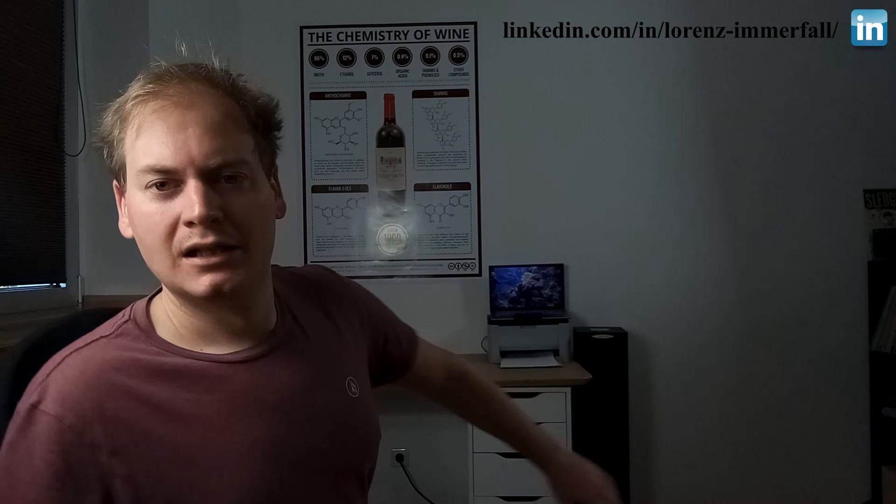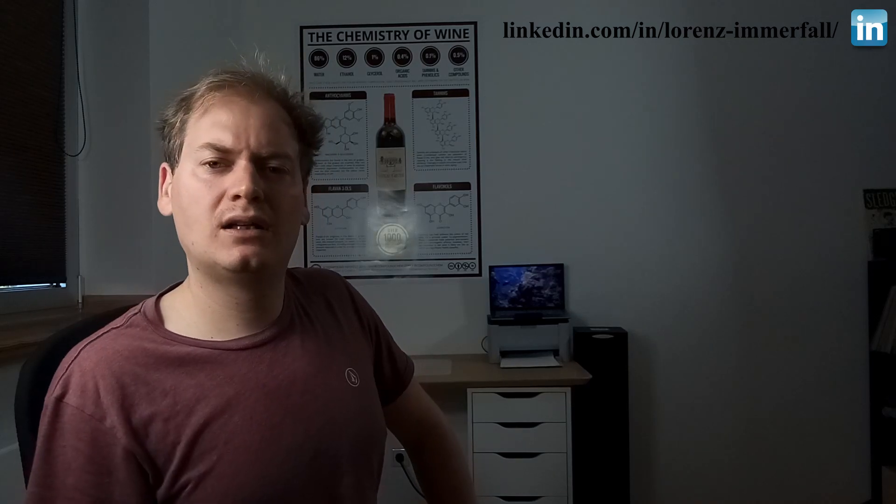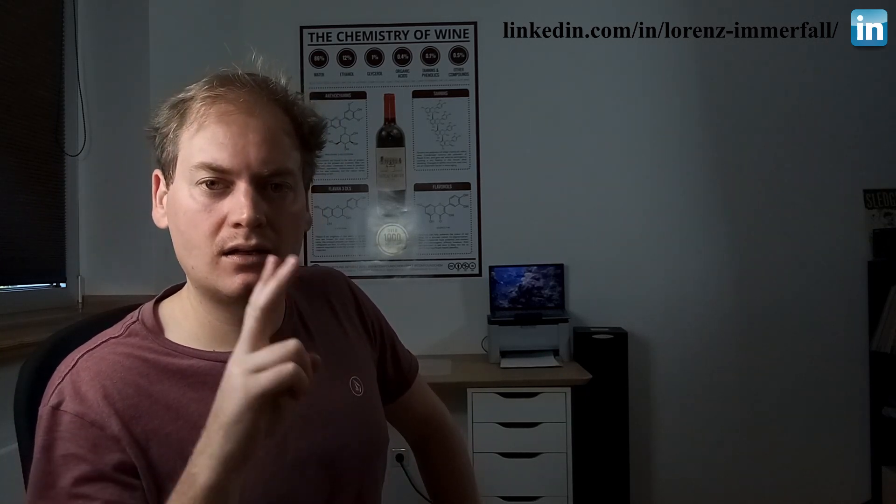That's it from my side. I hope you liked the paper. That was the weekly episode of the Wine Science Commentary — I hope you enjoyed it. If so, hit the subscribe button down below. Next week we'll look at filtration: does it actually harm your wine? Yes and no — we will find out. See you next Monday. Thanks for tuning in. Stay safe and hydrated. Cheers.